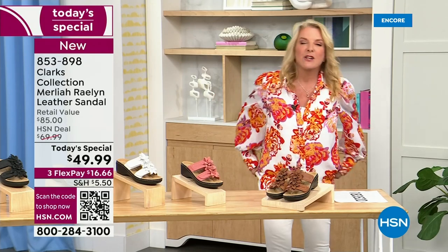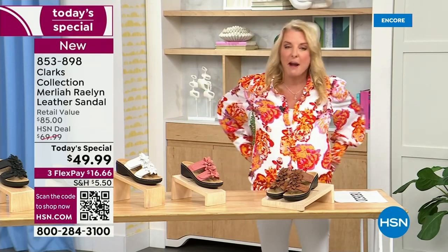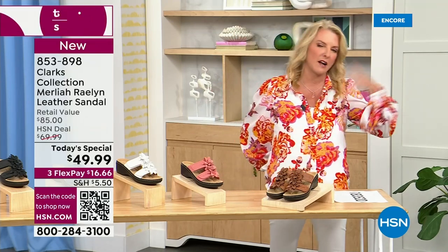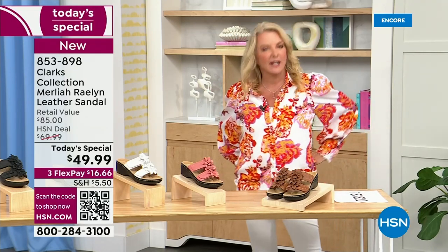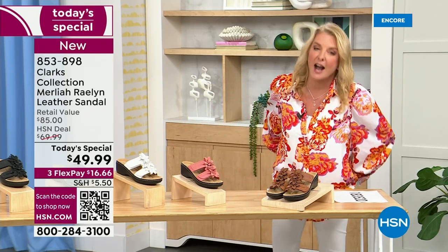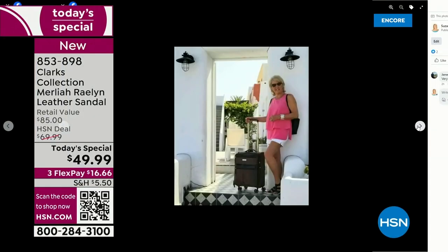Let me tell you my little Clarks story. I have worn Clarks for many years. A friend of mine, Allie — my tennis partner — when I was going to go to Europe, she said, 'You need some really comfortable shoes because of cobblestones.' She said, 'Go get Clarks shoes.' So on my Facebook page, I have pictures of me traveling the world in my Clarks shoes.